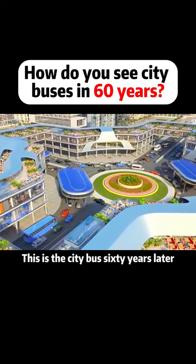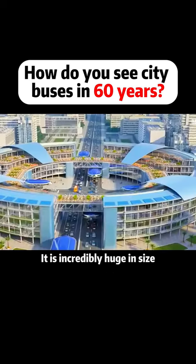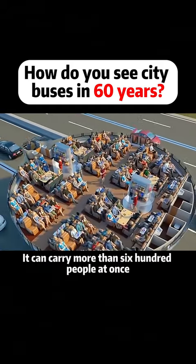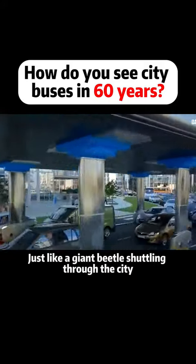Do you believe it? This is the city bus 60 years later. It will definitely overturn your perception. It is incredibly huge in size — it can carry more than 600 people at once, just like a giant beetle shuttling through the city.